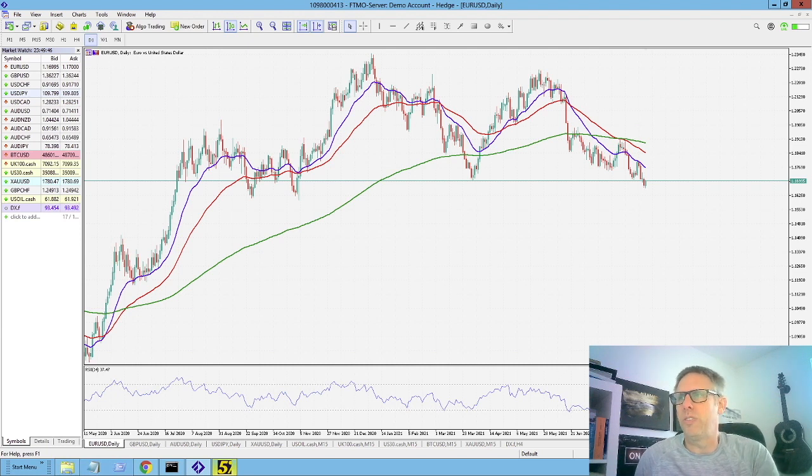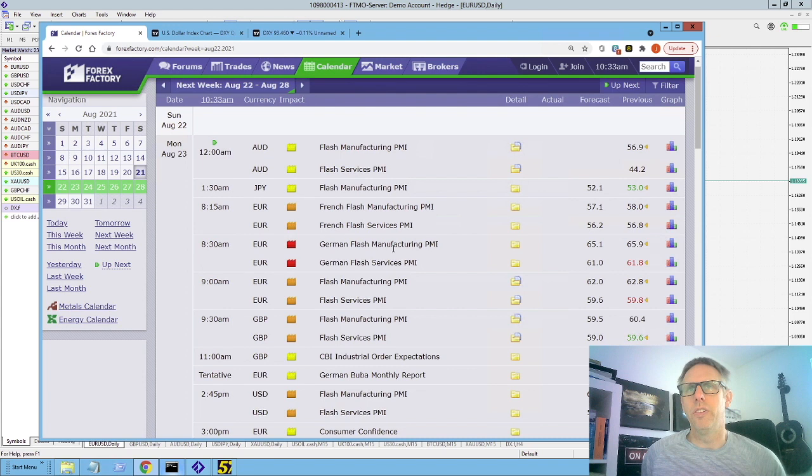Hey everyone, welcome back to the channel. So today I'm going to do a quick scan of the markets. It's the weekend and it's what I do normally as part of my routine. I've not recorded one of these for a while. I thought it'd be good just to get back in the routine of sharing my thoughts on what the markets are doing and potentially some key levels this week to look out for. So as always, we want to take a look at the news first for the week, just to see what potential things could come along and get in the way.